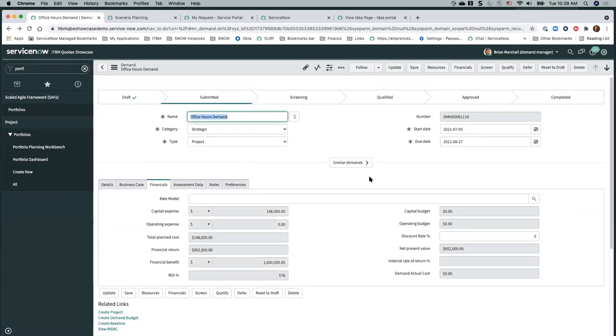There's one question: is resource management a recommendation for a phase one implementation when implementing the demand module?